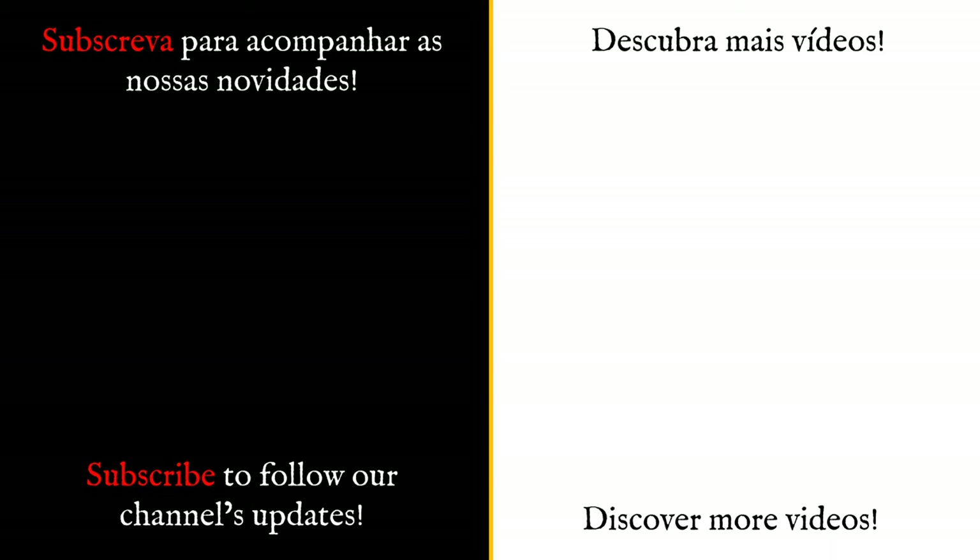Thank you for discovering Portugal with us. If you liked the video, please click on the like button and subscribe to the channel to follow our new releases.